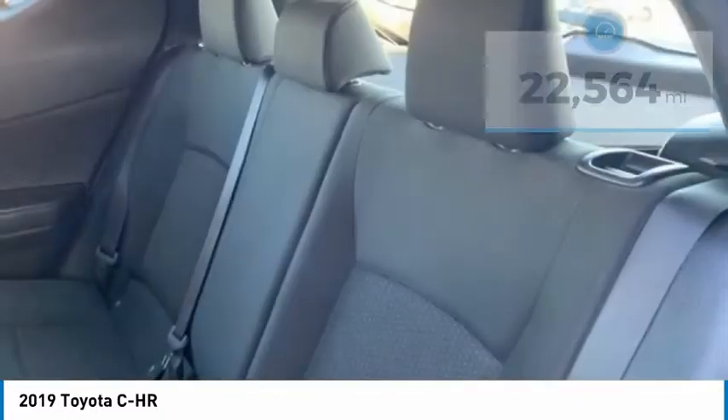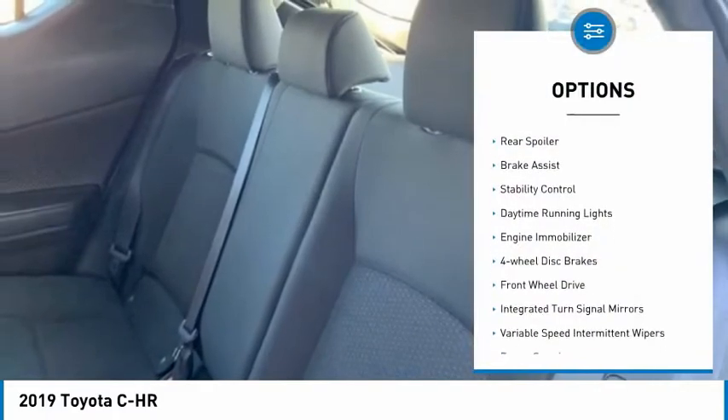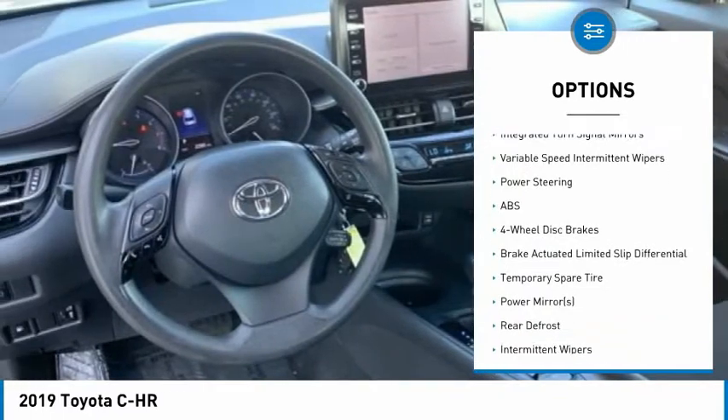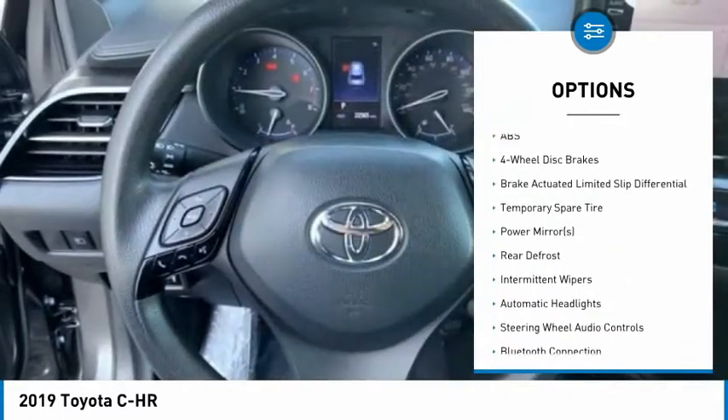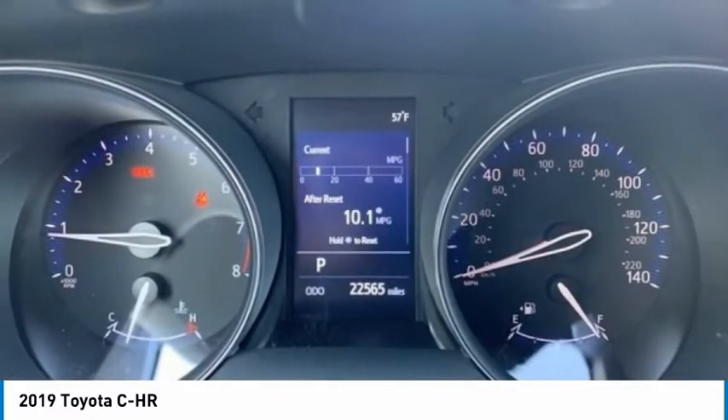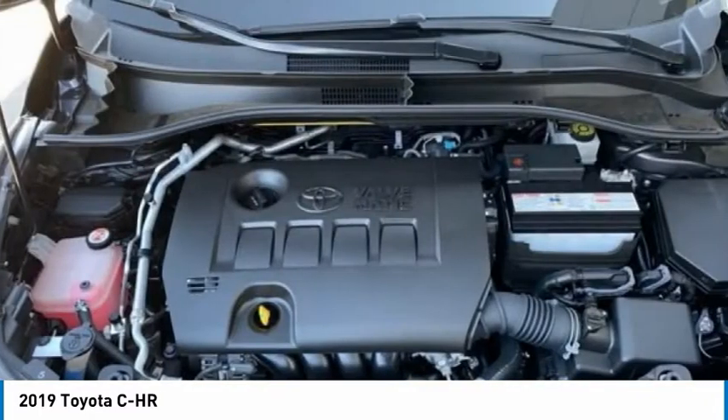Here are some of this vehicle's great options: tire pressure monitor, rear spoiler, brake assist, stability control, daytime running lights, engine immobilizer, four-wheel disc brakes, FWD, integrated turn signal mirrors, variable speed intermittent wipers.